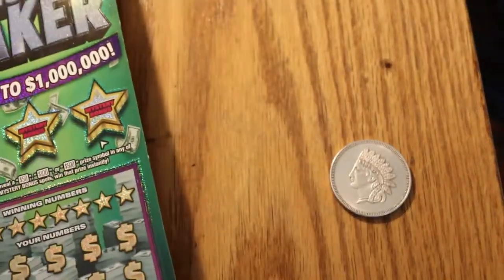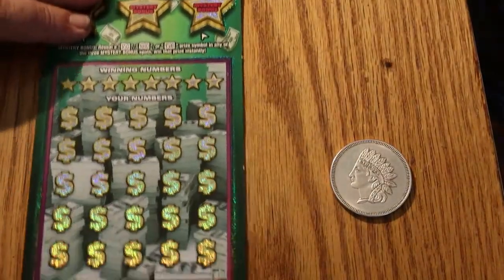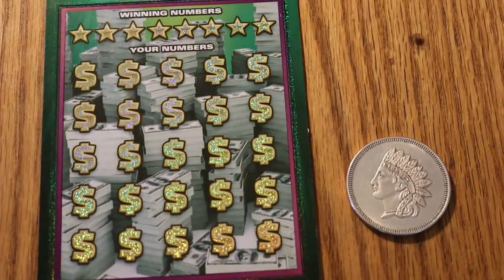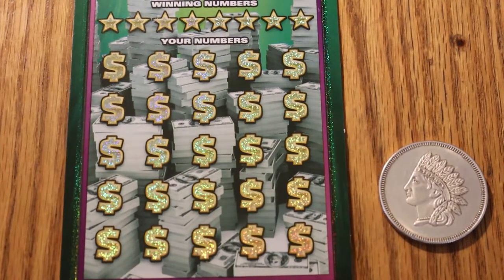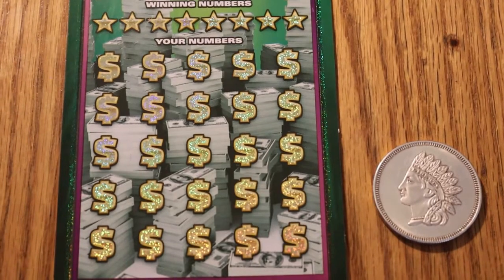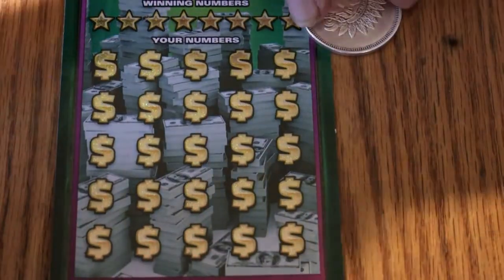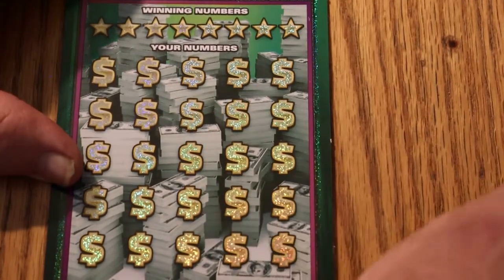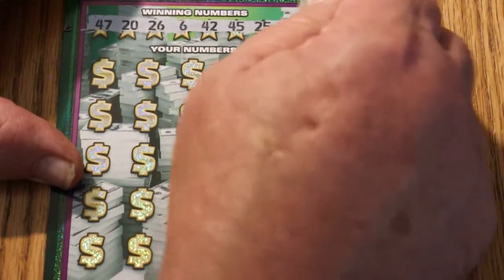Starting with ticket 13. We have 47, 20, 26, 6, 42, 45, 25, and 34.